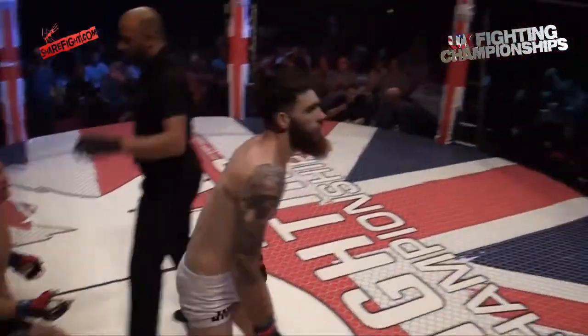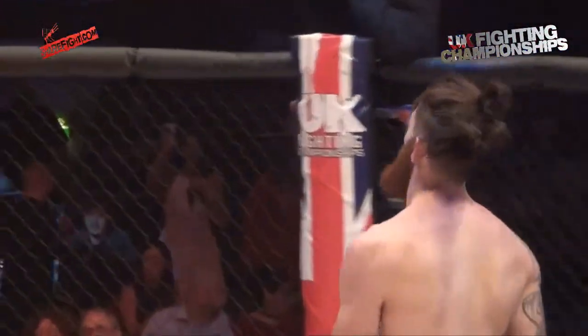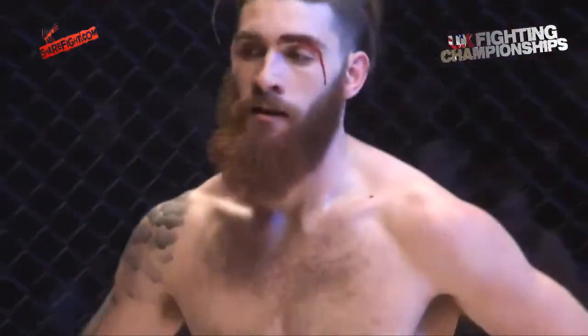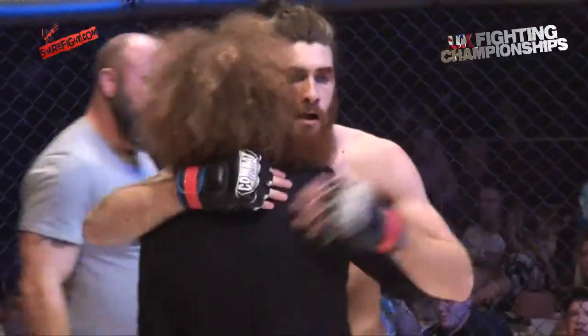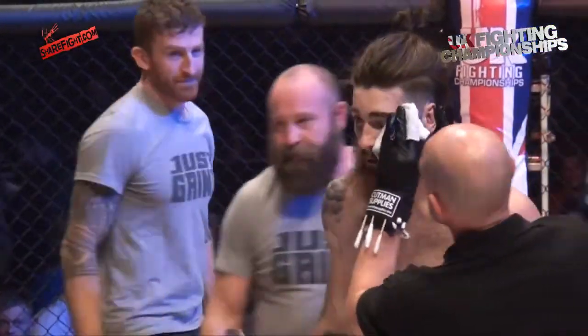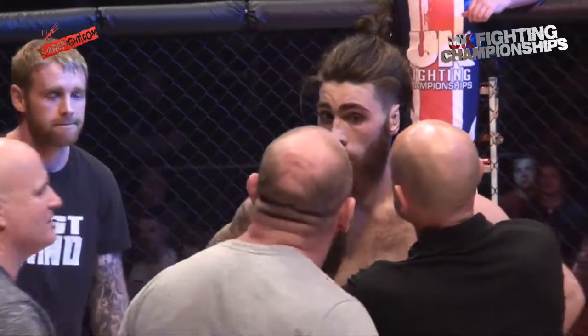Great performance from Jordan Holmes, the UK Fighting Championships welterweight champion. Jordan Holmes looked less than impressed — that's just like another day at the office. Very nice — great performance. What more can we say? Great performance to win his title and a fairly epic performance to defend it.